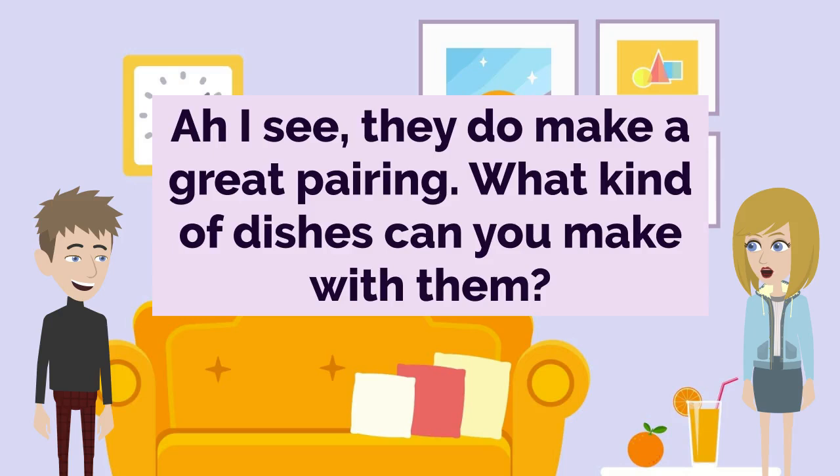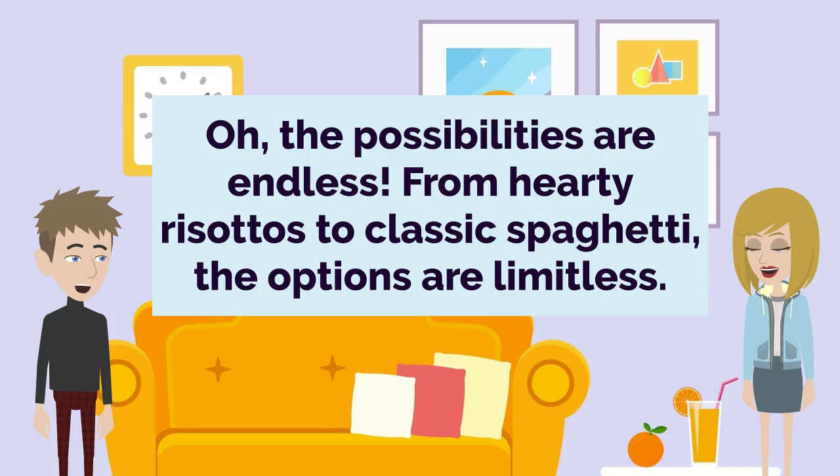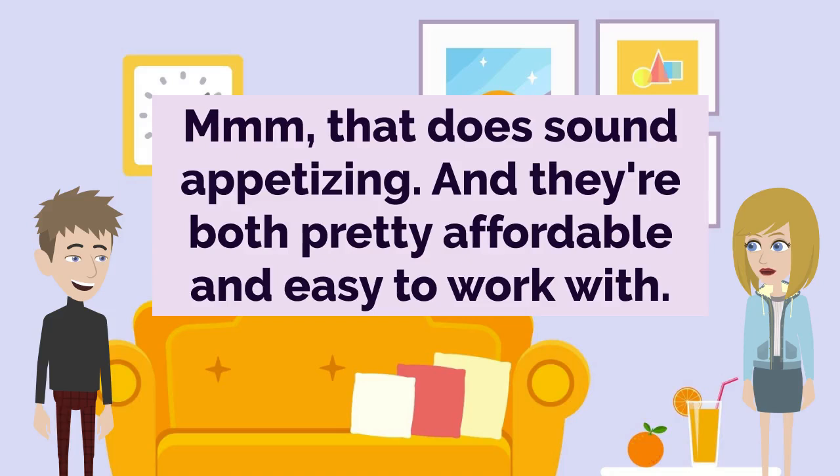I see. They do make a great pairing. What kind of dishes can you make with them? Oh, the possibilities are endless. From hearty risottos to classic spaghetti, the options are limitless. That does sound appetizing. And they're both pretty affordable and easy to work with.